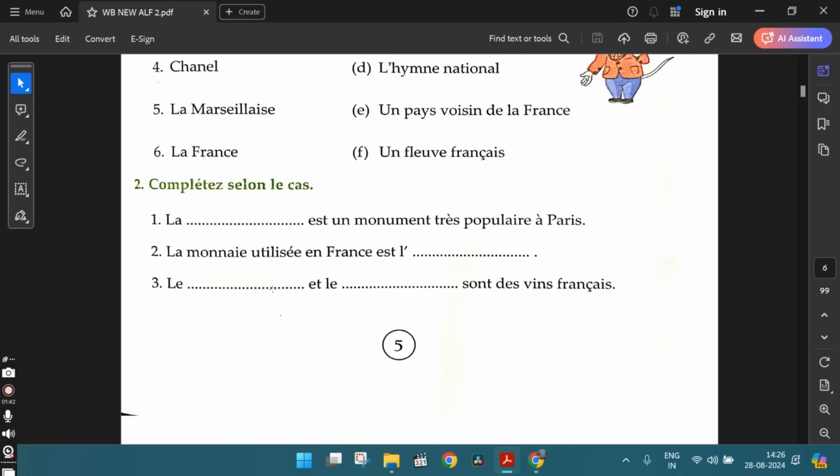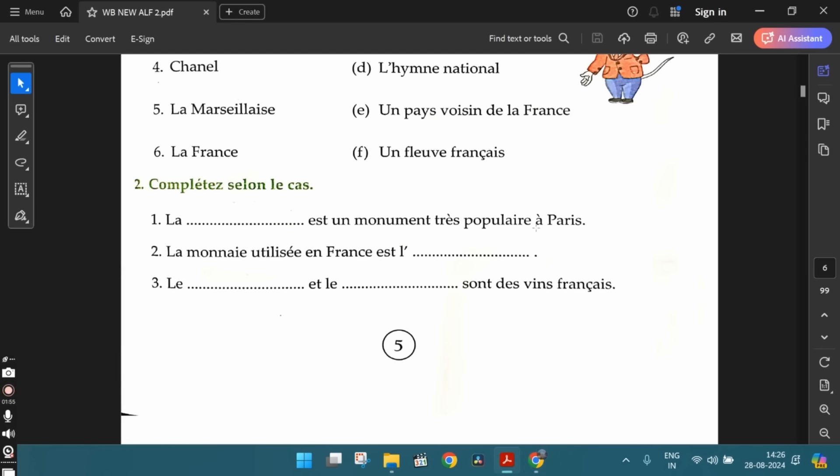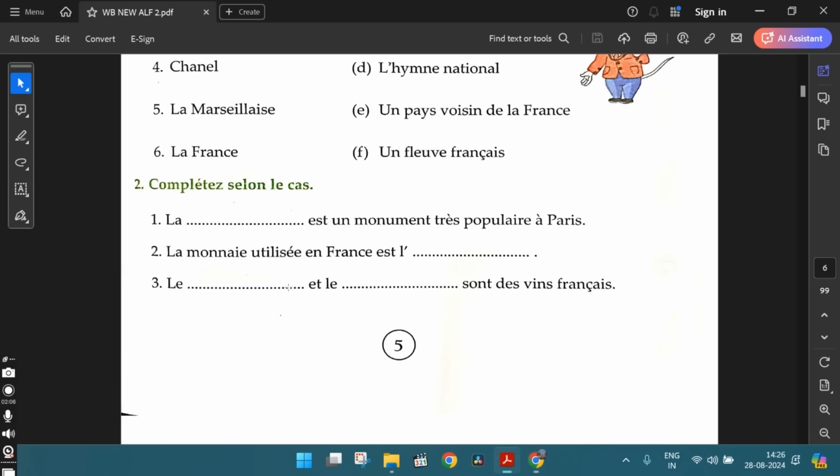The second exercise — complete the blanks. The first one: la dash est un monument très populaire à Paris. So, we can write La Tour Eiffel. The Eiffel Tower is a very popular monument in Paris. The second one: la monnaie utilisée en France, c'est l'euro. The currency used in France is euro.